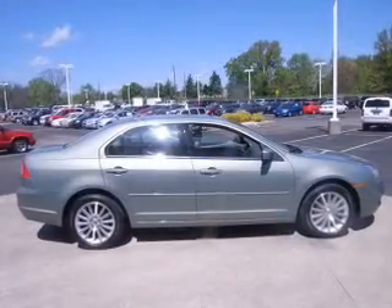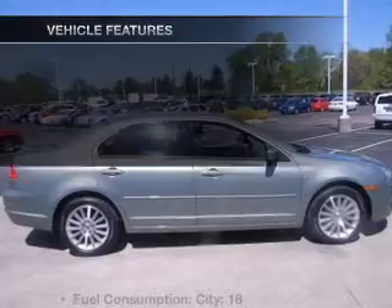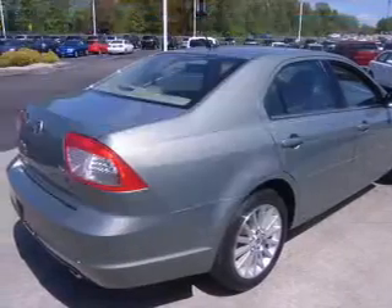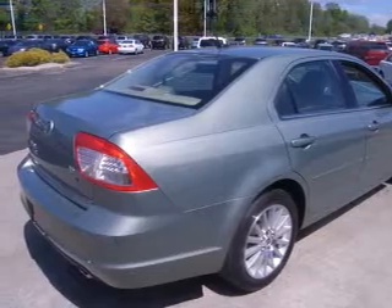You will appreciate the safety feature of anti-lock brakes. And with these notable features, you won't want to miss out on the opportunity to own this amazing ride. Leather seats, power door locks, power windows.